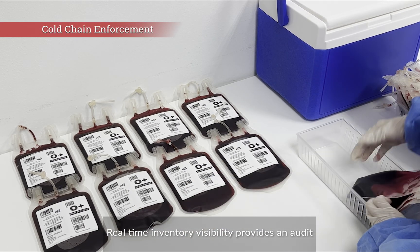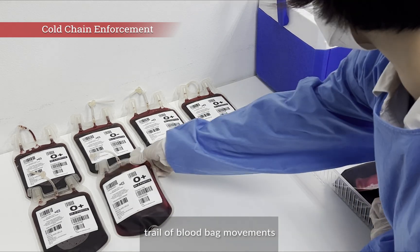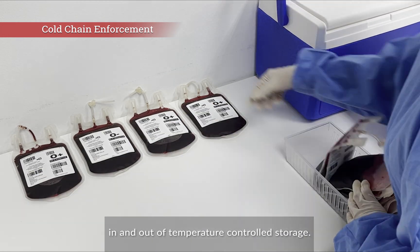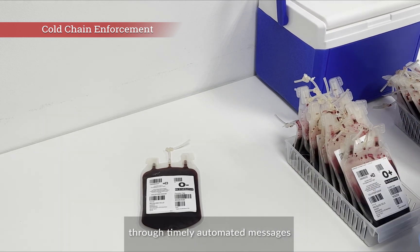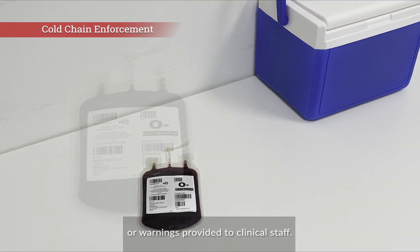Real-time inventory visibility provides an audit trail of blood bag movements in and out of temperature-controlled storage. Cold chain enforcement can be ensured through timely automated messages or warnings provided to clinical staff.